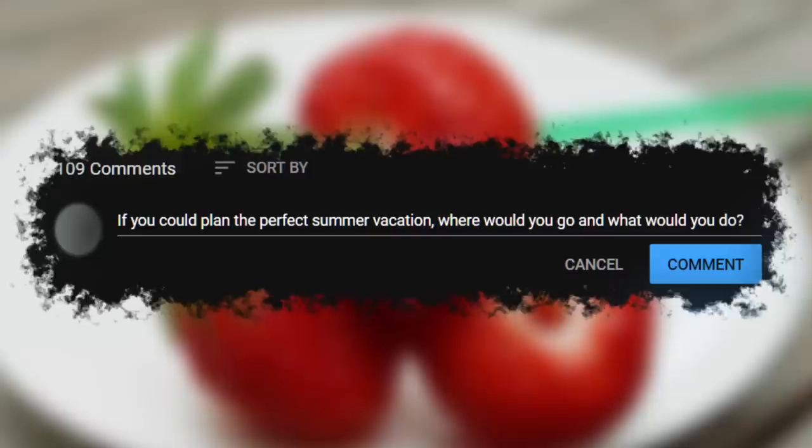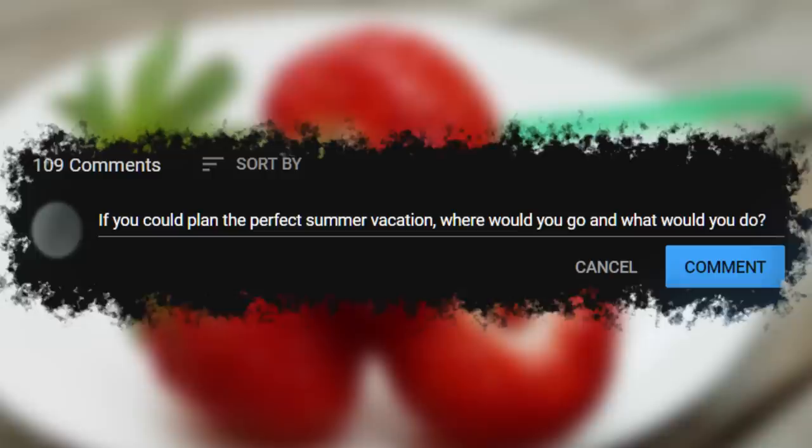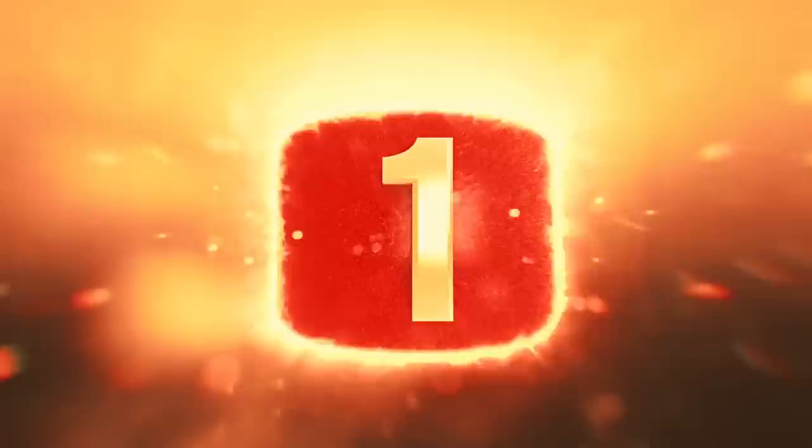Hopefully some of those hacks intrigued you enough to try later. Before we reveal number 1, we do have a question for you. If you could plan the perfect summer vacation, where would you go? And what would you do? Let us know your thoughts in the comments below.